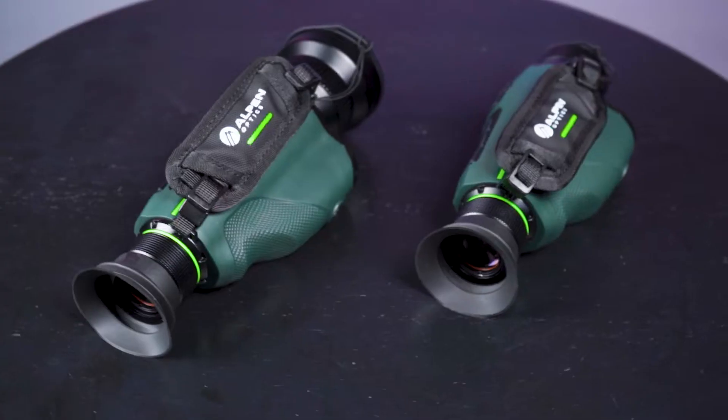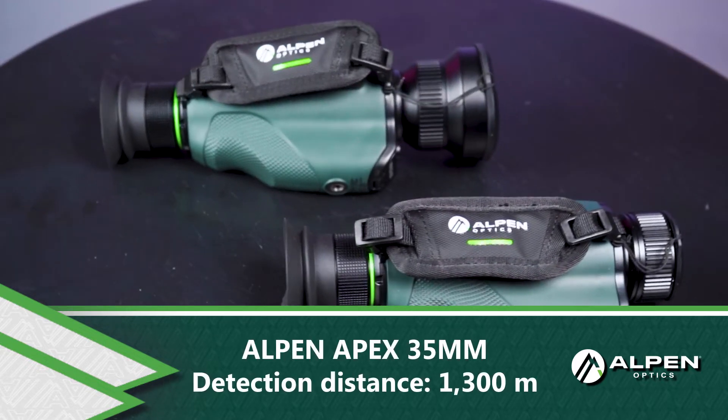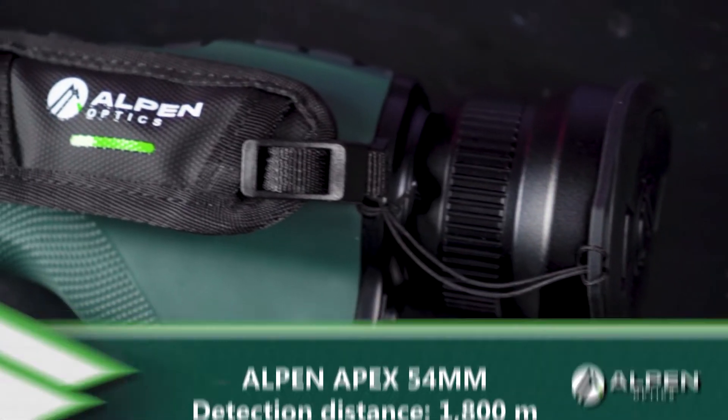The Thermal Monocular series includes a 35mm objective lens model with a distance range of 1300 meters, and a 54mm objective lens option with a distance range of 1800 meters.